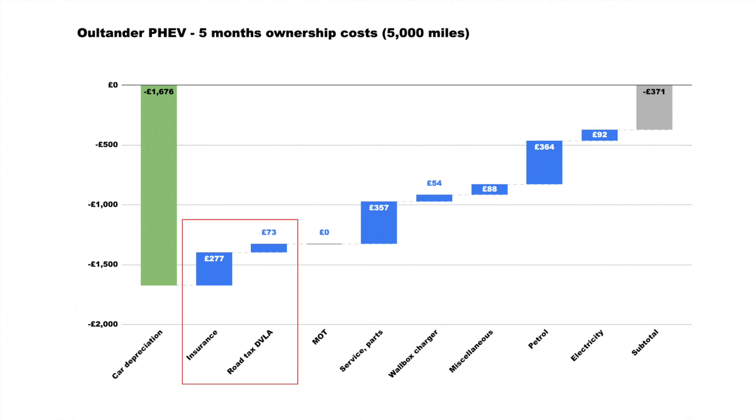You also don't get the low road tax you'd find on some older cars that are either PHEV or very low consumption diesels. In this period of time I've not had to pay for an MOT, but that would be £40–£50 in a given year.